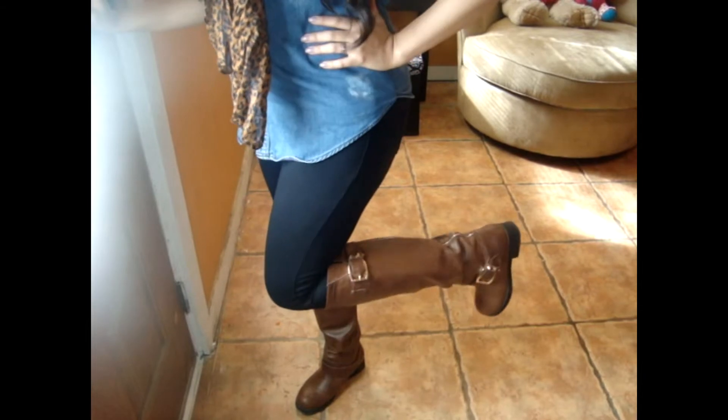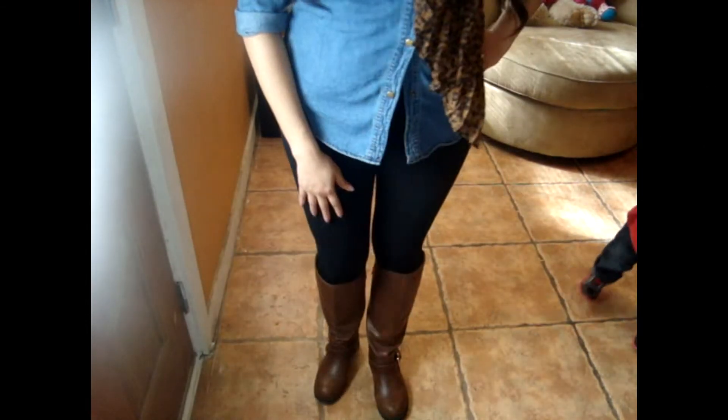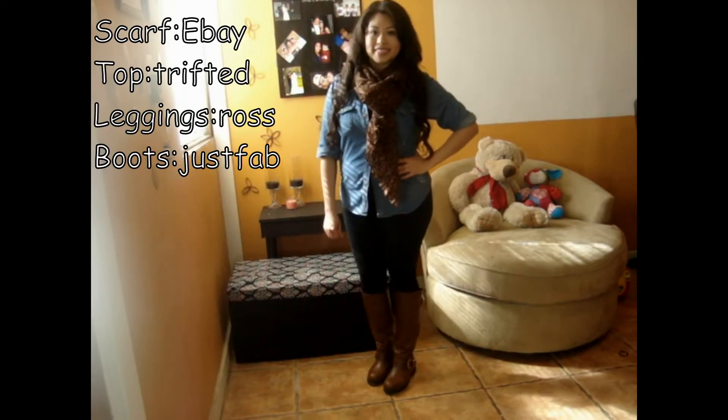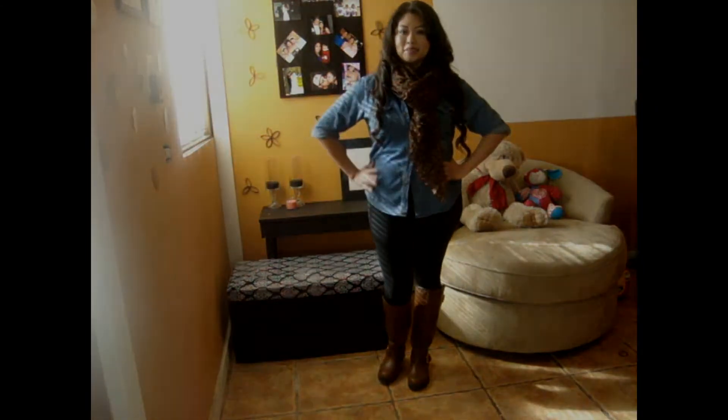So here's the third outfit. I'm wearing my leopard print scarf again with this chambray shirt, and I just rolled up the sleeves. And then I'm wearing my brown boots from JustFab, which are super comfortable again. And I'm just wearing it with these leggings that I got from Ross. That is the whole outfit — I think that one is super cute. I love the way black and brown looks lately; I don't know why, but I just love it.